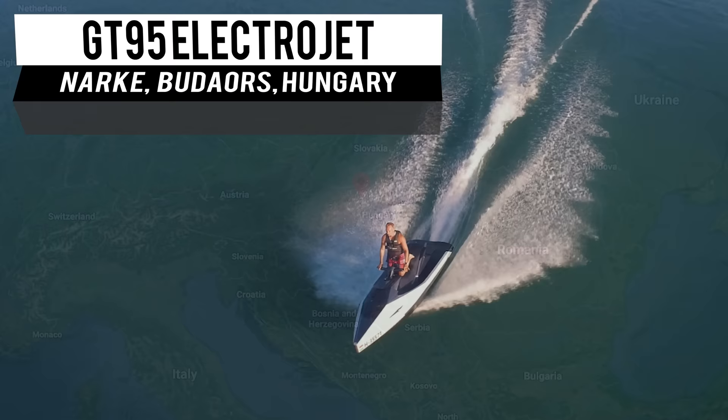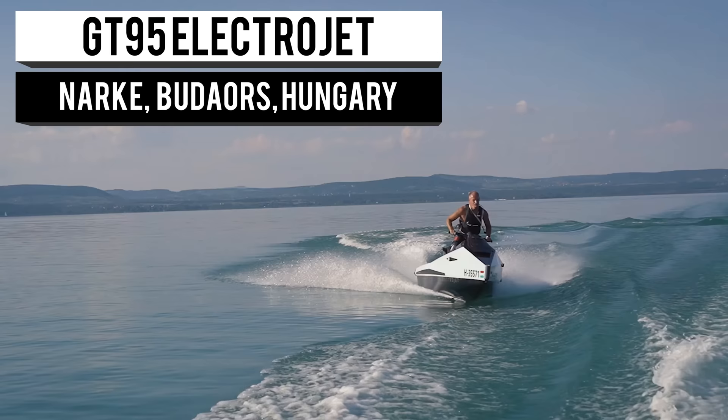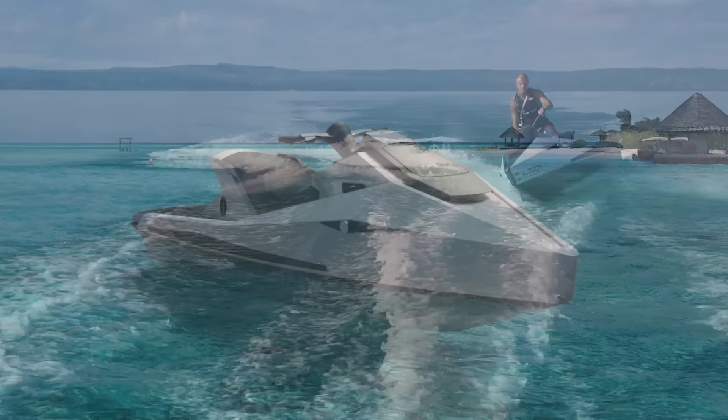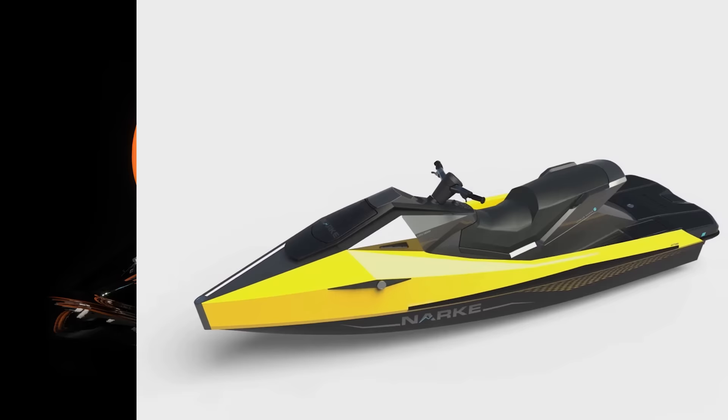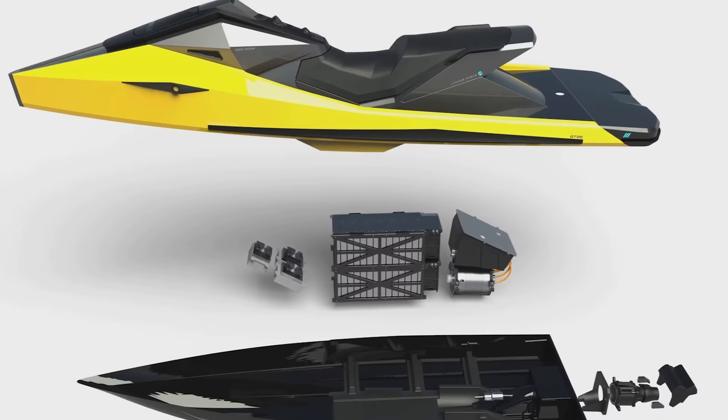Continuing our water theme, we move on to Hungary to bring you the GT95 Electrojet from Narkay. This elegant, high-spec water toy is built with noise emission in mind, hoping to erase the viewpoint of jet skis. The GT95 boasts a 95 horsepower or 71 kilowatt-hour lithium-ion battery, making this joyride 100% electrically powered.